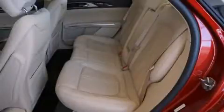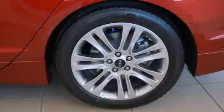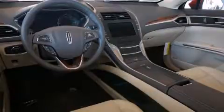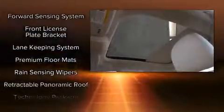Everything is where it ought to be, from the dashboard controls to the door locks and window controls. For drivers who enjoy the natural environment, a power moonroof allows an infusion of fresh air. Lincoln ensures the safety and security of its passengers with equipment such as head curtain airbags, brake assist, and four-wheel disc brakes with ABS.